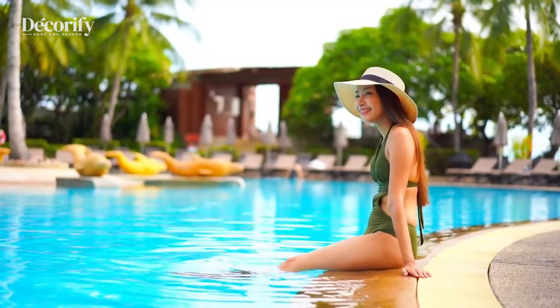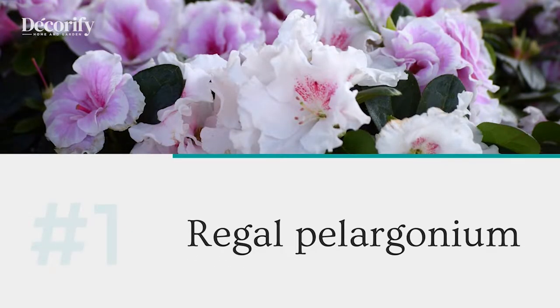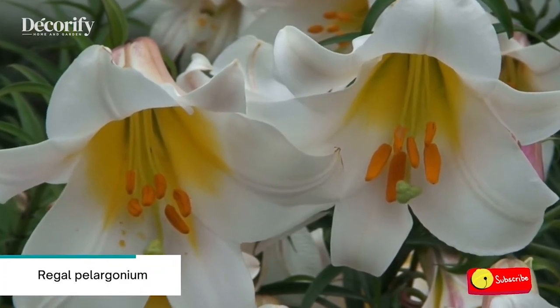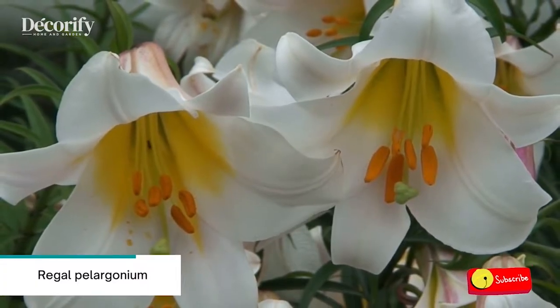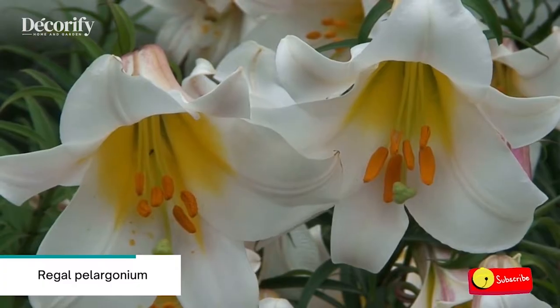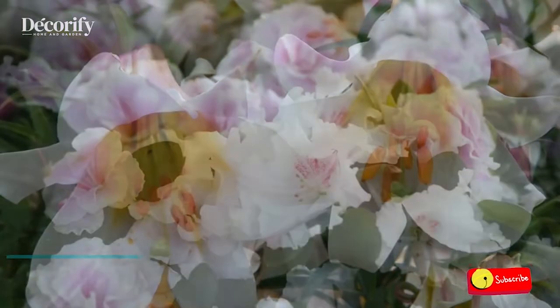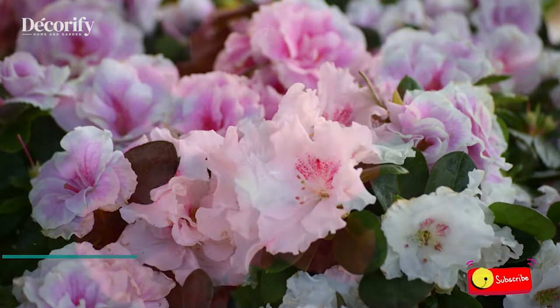Number one: Martha Washington Geranium, also known as Regal Pelargonium. For vibrant, beautiful color that lasts from spring to fall, nothing beats the hybrids called Martha Washington or Lady Washington Geraniums. Martha Washington Geraniums are usually only available for about six weeks or so in late spring. Marthas sometimes look like exotic tropical flowers and orchids.